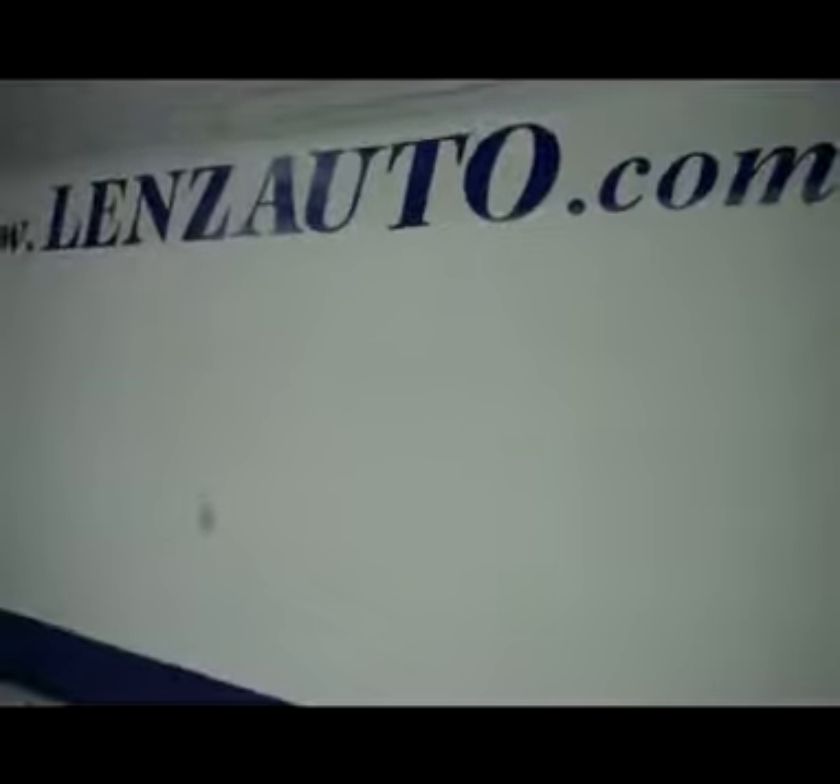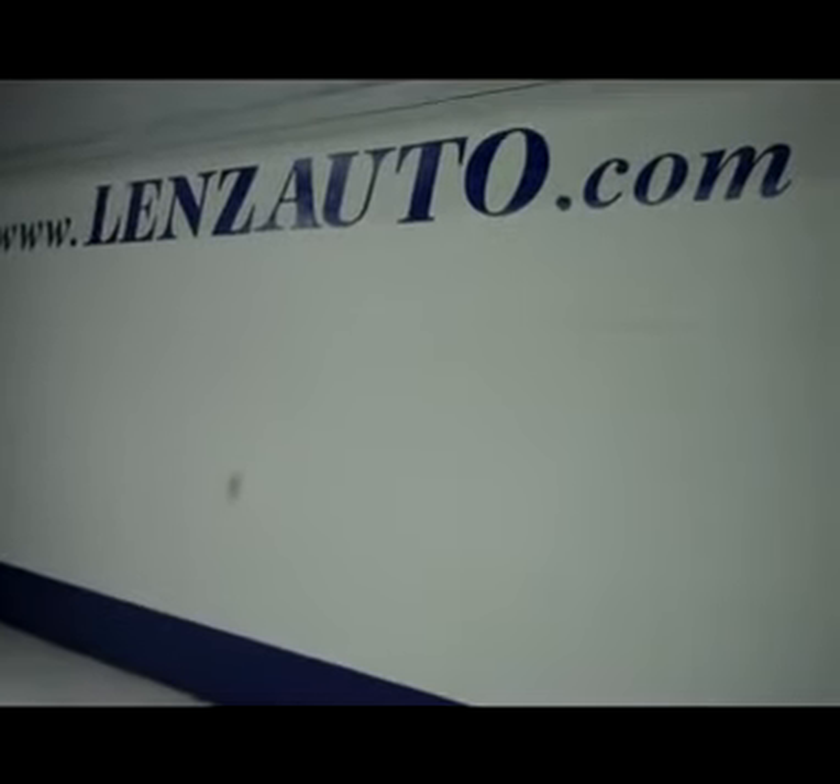This vehicle is definitely like new inside and out — extremely well taken care of, in great condition. It does have factory style mirrors. Under the hood it does have a 3.8 liter V6 motor. If you're interested in seeing any more pictures of this car or any other vehicle in our inventory, all you have to do is visit our website at www.LensAuto.com.